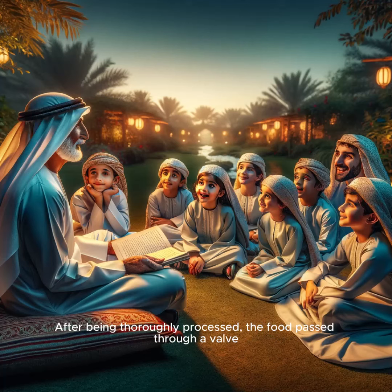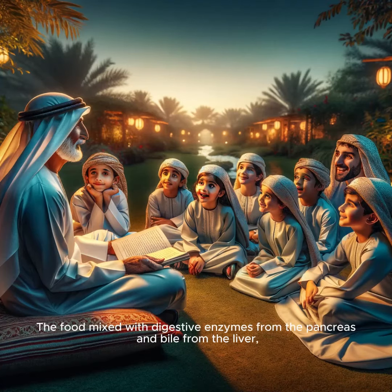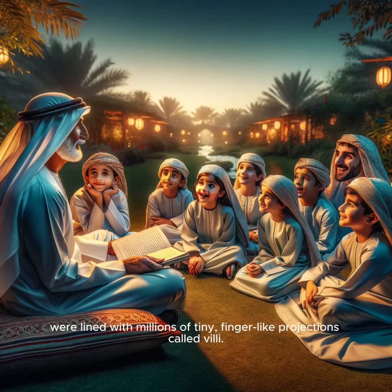After being thoroughly processed, the food passed through a valve into the small intestine's first section, the duodenum. Here, the real magic of nutrient absorption began. The food mixed with digestive enzymes from the pancreas and bile from the liver, breaking down even more as it moved through the small intestine. The jejunum and ileum, parts of the small intestine, were lined with millions of tiny, finger-like projections called villi.